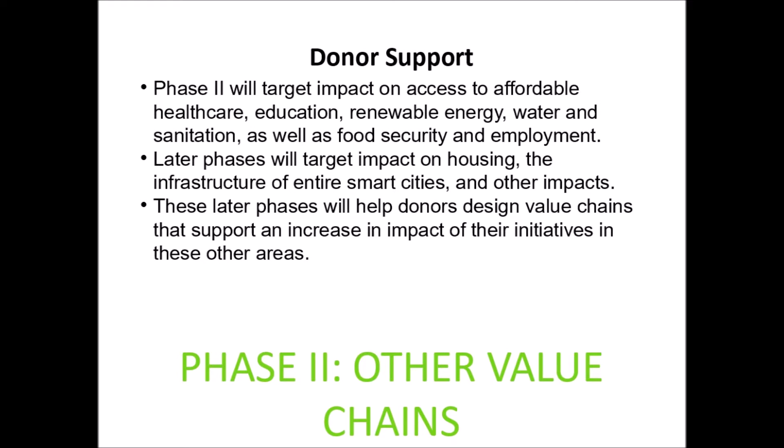This program aims to attract a queue of donors looking to support their value chains this way. Phase 2 will target impact on access to affordable healthcare, education, renewable energy, water and sanitation, as well as food security and employment. Later phases will target impact on housing, the infrastructure of entire smart cities, and other impacts, helping donors design value chains that support an increase in impact of their initiatives in these other areas.